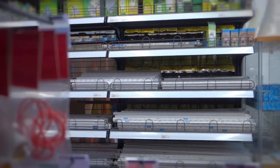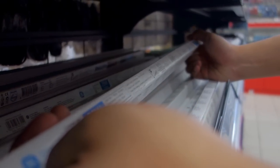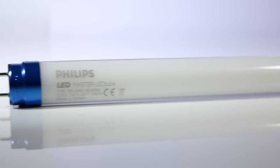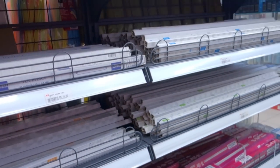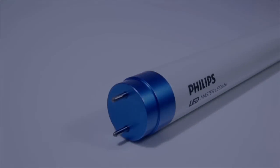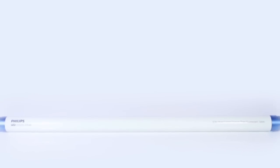Lights all look the same, making it hard for consumers to decide one brand from the other. But unlike other brands, Philips Master LED Tube has a distinct advantage of using 50% less energy compared to fluorescent lights. However, this product benefit, with its similar looking packaging, gets lost in the clutter. Our challenge was to demonstrate the energy savings benefit of Philips Master LED Tube in a way that would make it stand out.